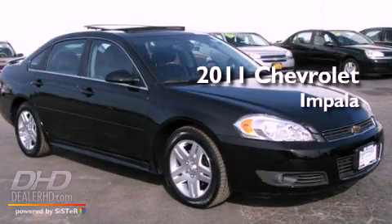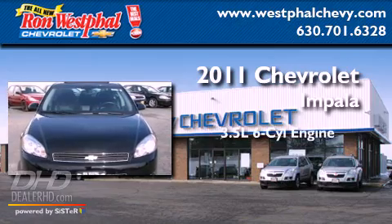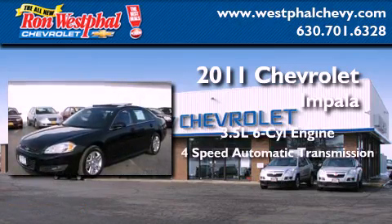This is a certified pre-owned 2011 Chevrolet Impala. It has a 3.5 liter 6-cylinder engine and a 4-speed automatic transmission.